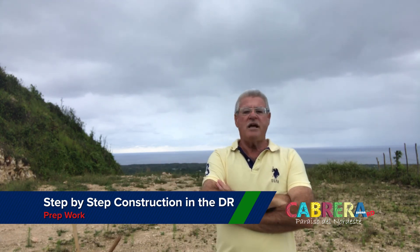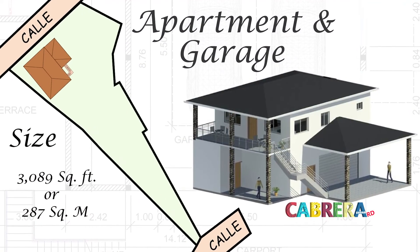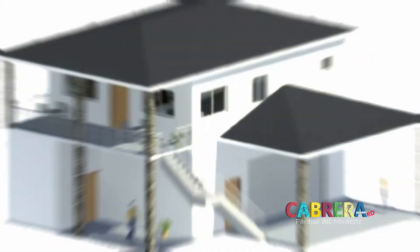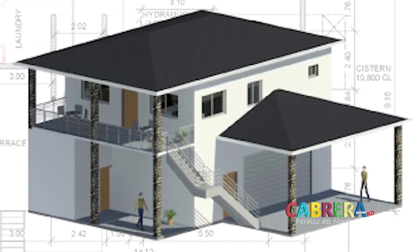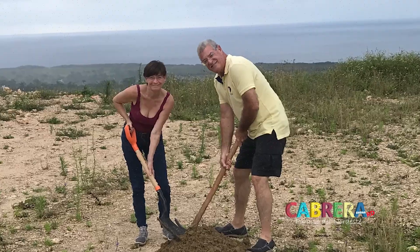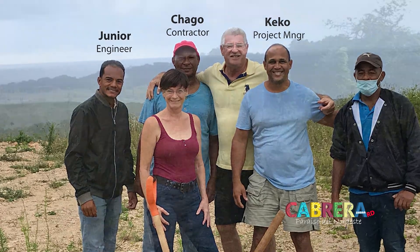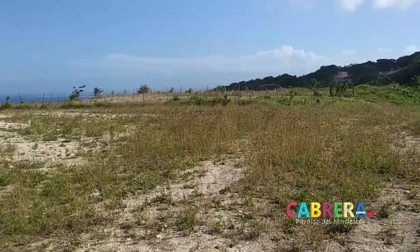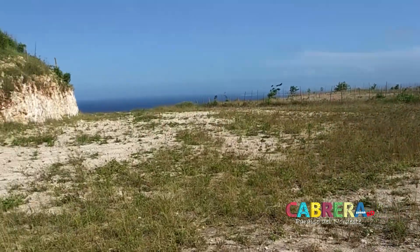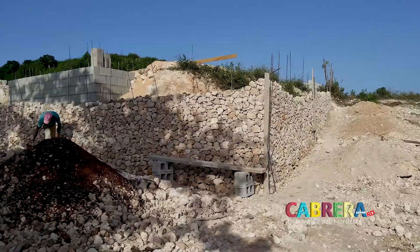Hi there, you're here with old Barry. Leanne and I have begun our little house that we want to build, and before the rain comes, we're going to be filming it stage by stage. We'll be starting off with a foundation and the cistern, and we're going to film it on the Cabrera RD YouTube channel. For all you folks that ever had questions about how it's done, maybe we can simplify things and help you out.